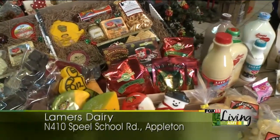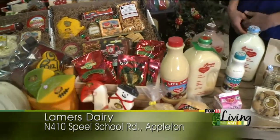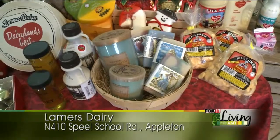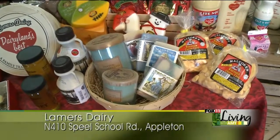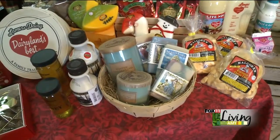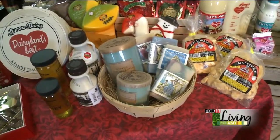One thing that we do have that is not food related is we have soaps and candles. The candles are from the Echo Candle Company down on College Avenue, and we have homemade soaps from a lady that is in Appleton as well. So you could add a little homemade gift to your boxes.